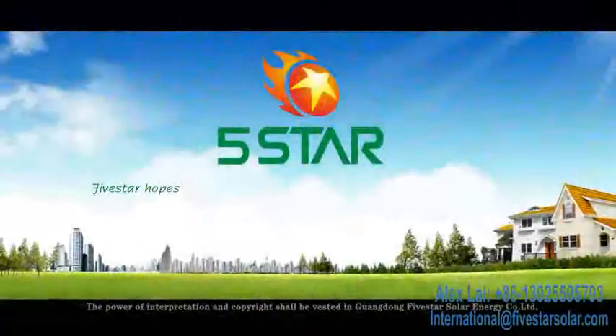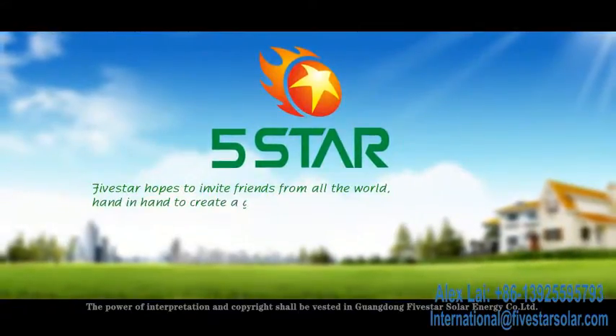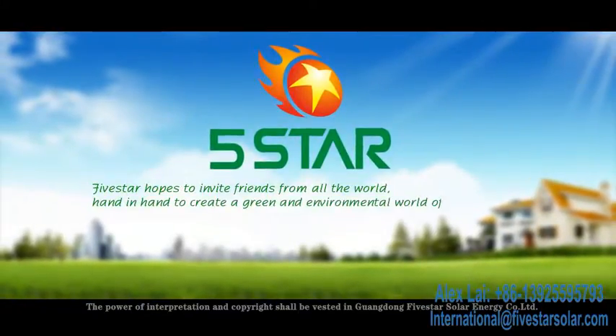5STAR hopes to invite friends from all over the world, hand in hand, to create a green and environmental world for human beings.